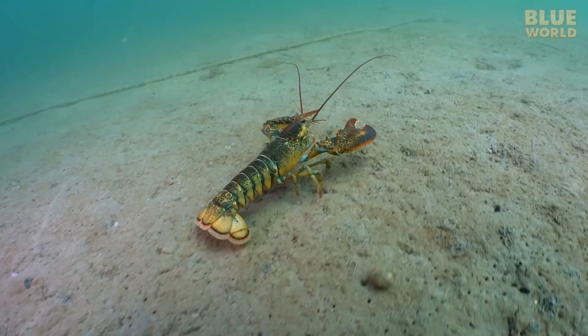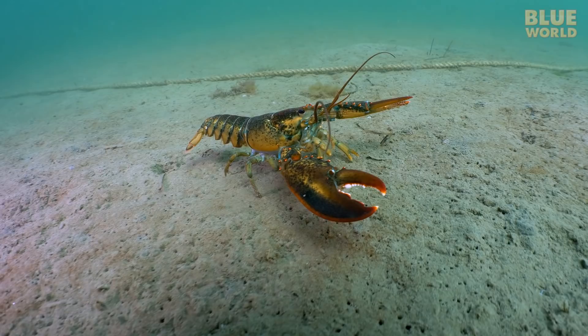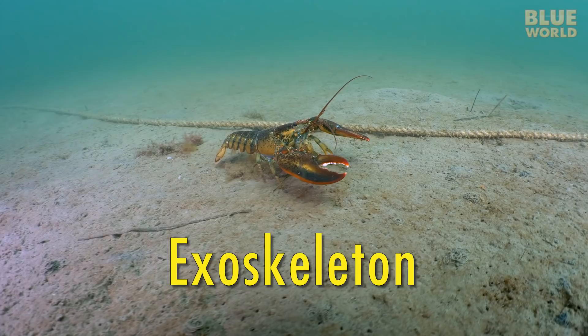But they are kind of like underwater bugs. The most obvious characteristic of an arthropod is the external skeleton, which is technically not a shell. Not only does this exoskeleton protect the animal like a very tough skin,